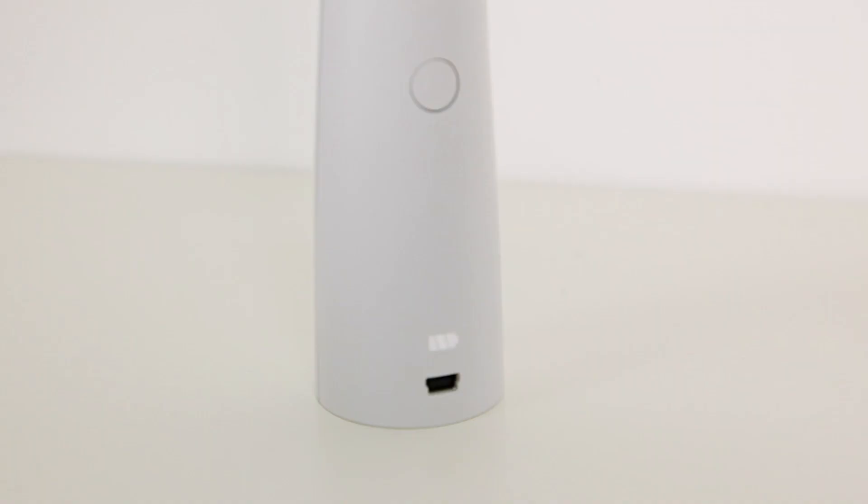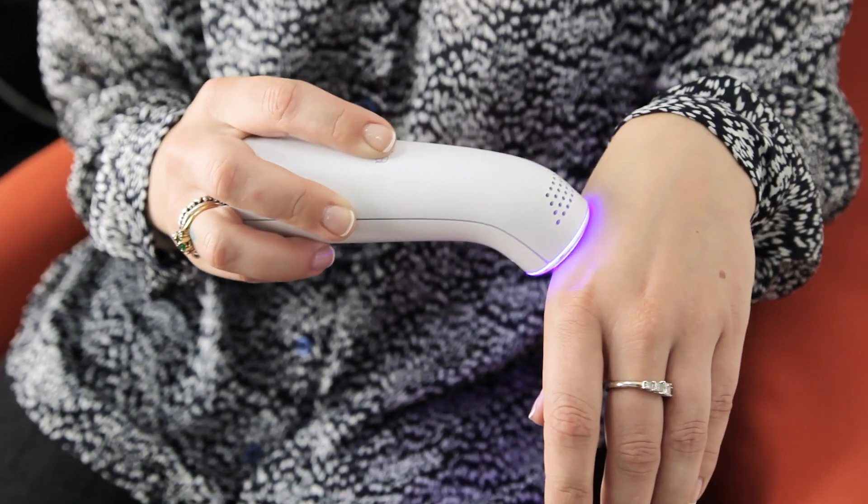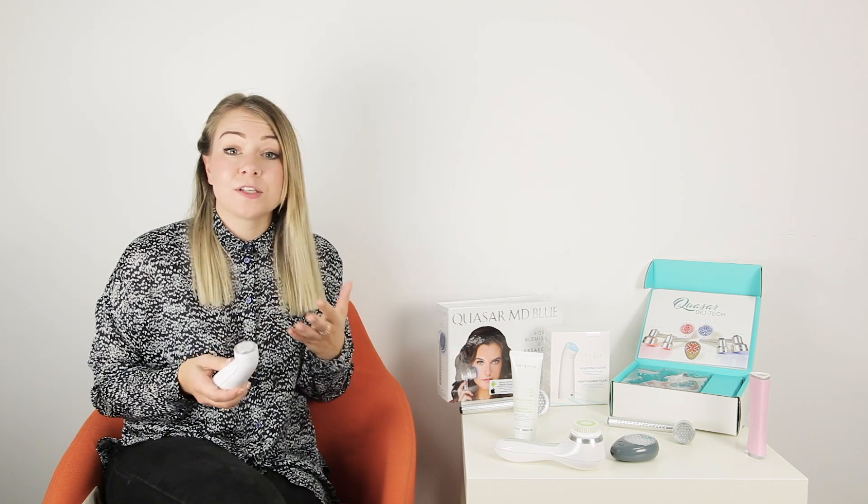Now I'm going to be talking about the Tria Positively Clear. This was really highly anticipated here at Current Body because it replaced the Tria acne clearing light which was so popular with us. It's rechargeable so it's super easy to use on the go. It will give you a little indicator on the front showing how much battery life is available, and it will last quite a few treatments. When doing a treatment you need to make sure it's in contact with the skin at all times and you're moving it in slow circles. It can be used as a preventative measure and we recommend treating three to five times a week — every other day for around three to five minutes depending on how severe the breakouts are.